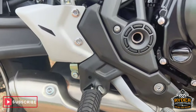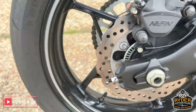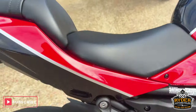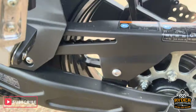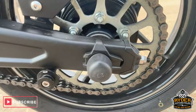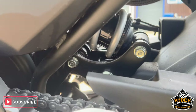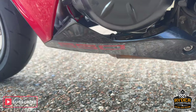The exhaust is good, as well as the swing arm. The rear wheel is nice. All the rear's original. Chain and sprockets in nice condition. R&G paddock bobbins. All the suspension's good. All the engine casing on this side is nice.